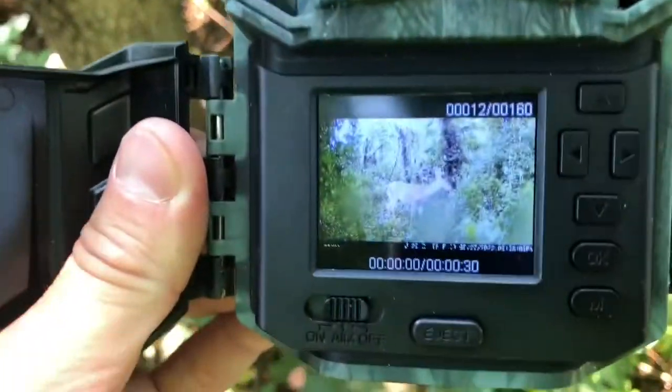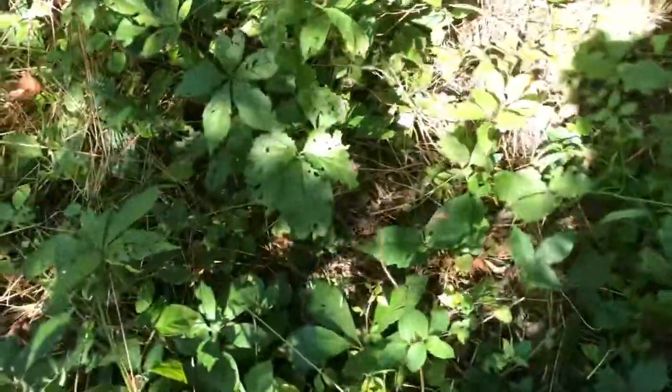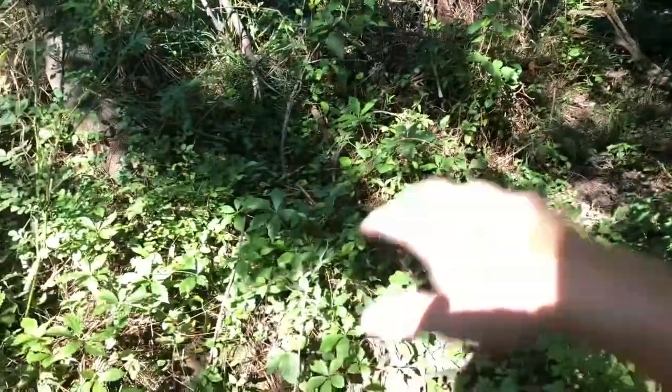Just got to my first trail cam. A bunch of trees fell down from that storm we had last weekend and we got invasive spotted lantern flies all over the tree. I got some deer pics on this trail cam, so I'm going to put the charged one on this tree. Fresh cam is set up right over this trail here — it goes all the way through the marsh into the brush on the other side.